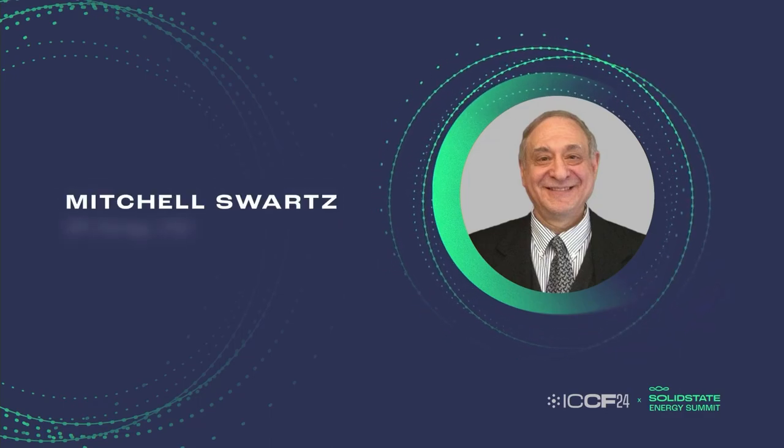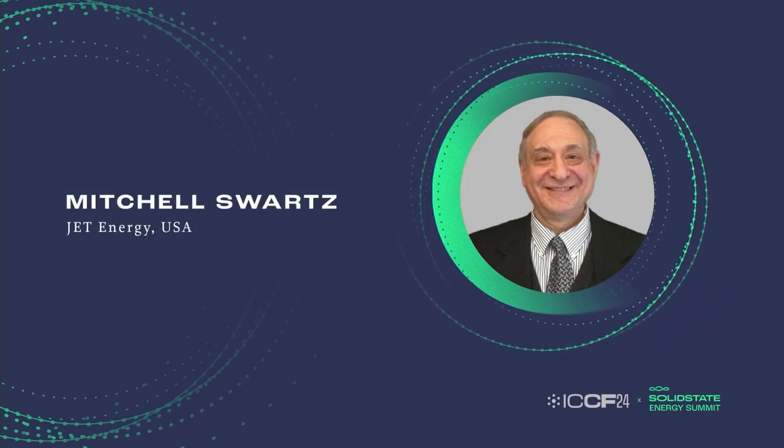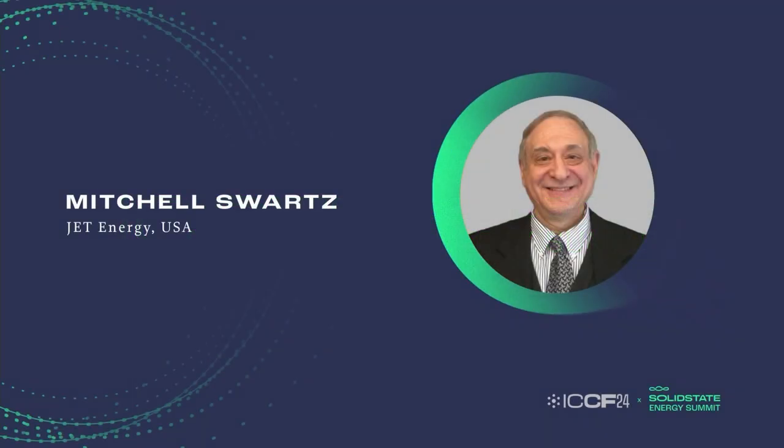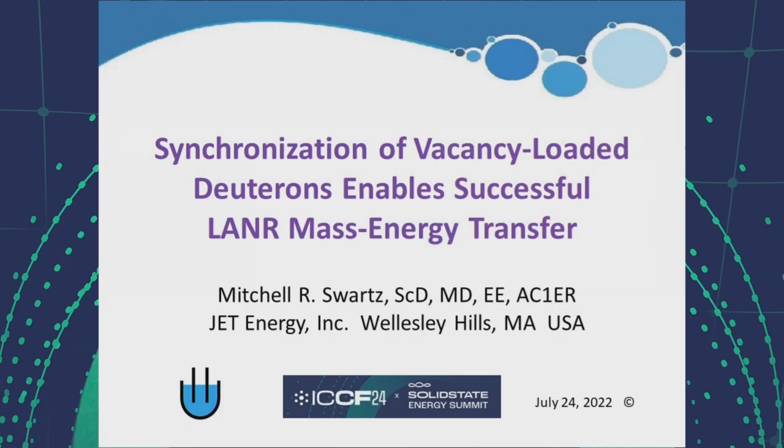Mitchell Swartz. What is it that actually enables successful mass energy transfer in cold fusion systems? This paper will report that it is synchronization of deuterons in vacancies in highly loaded palladium which enables cold fusion to work.